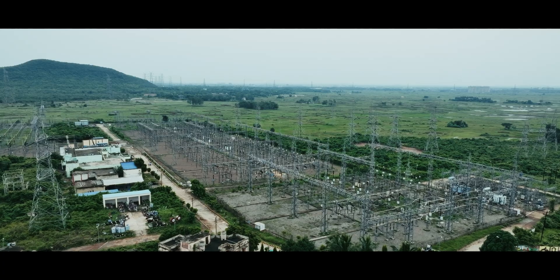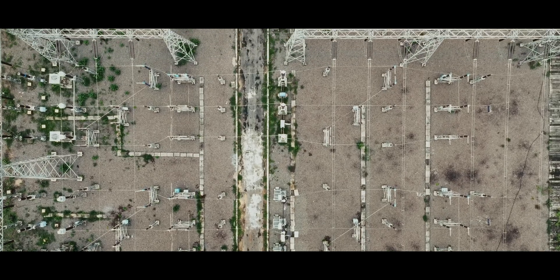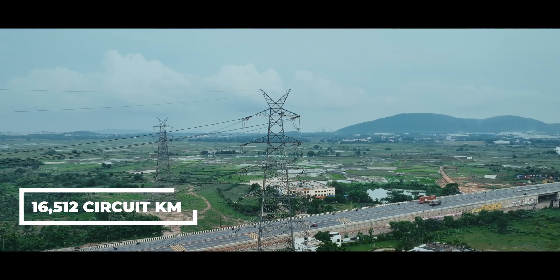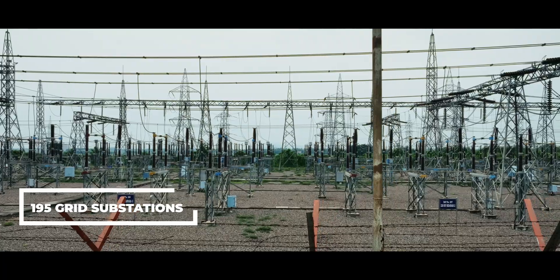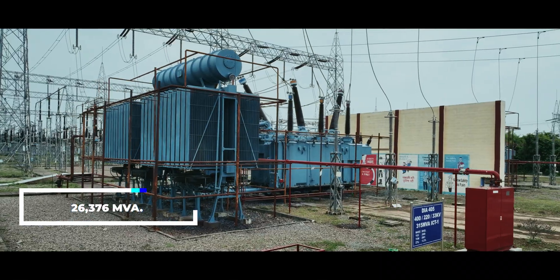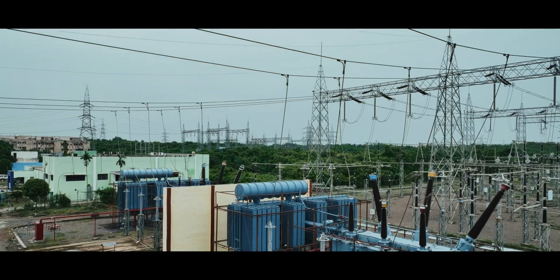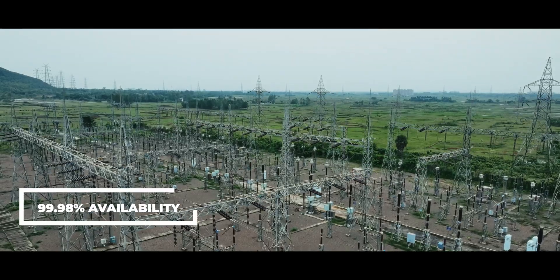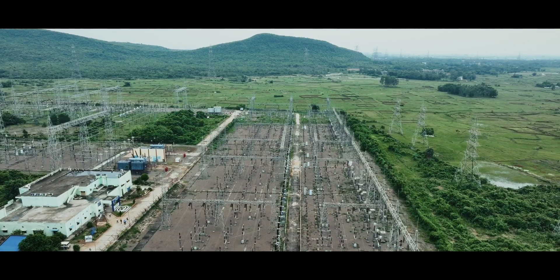Recognised as one of the best transmission utilities in India, OPTCL boasts an extensive network of 16,512 circuit kilometres of transmission lines. It efficiently covers 195 grid substations with a substantial transformation capacity of 26,376 MVA. OPTCL's commitment to excellence is reflected in its impressive 99.98% availability, ensuring reliable and uninterrupted power transmission across the region.